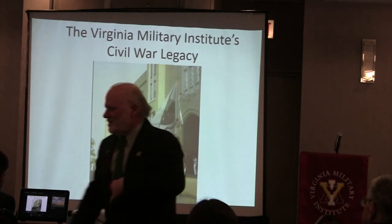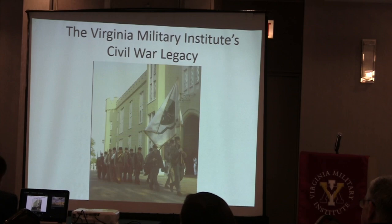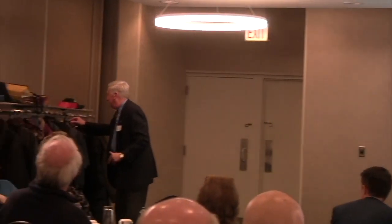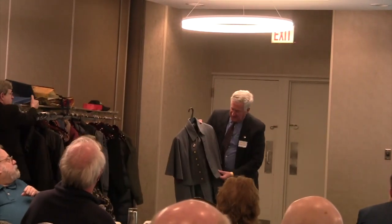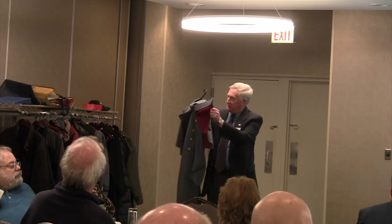Thank you, Jim. Before I get started, let me show you some uniforms I brought in. After tonight's presentation, please feel free to come over and take a look at them. This is a coat—an overcoat the cadets wear at VMI, obviously a wintertime thing. It's got a red cape on it, which is a bit different from the coat you'll see at the U.S. Military Academy at West Point, but very similar in style.